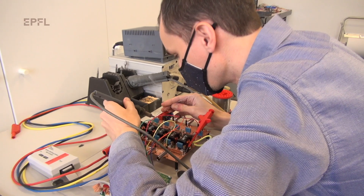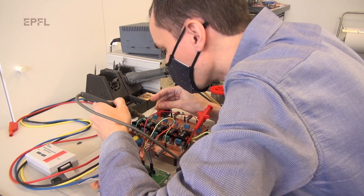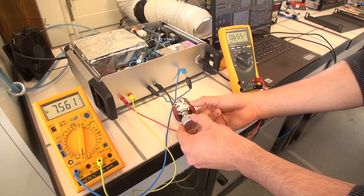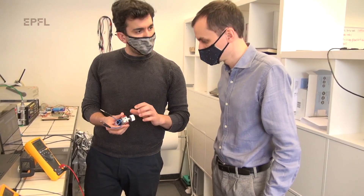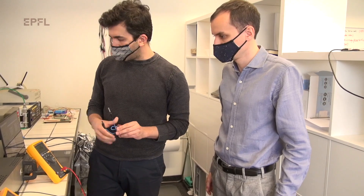At ENERGIO, we are miniaturizing a kind of fuel cell technology called solid oxide fuel cells, that can deliver electricity using any kind of chemical fuel — liquid butane, the same fuel in cigarette lighters used for camping gas, natural gas, and even hydrogen itself.